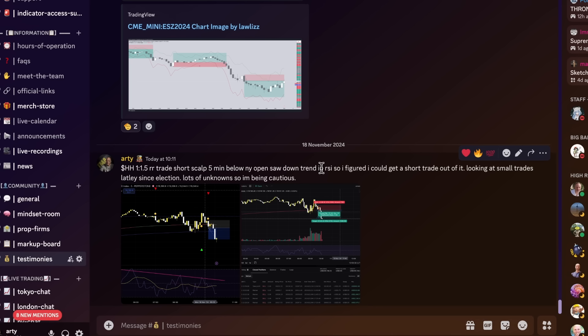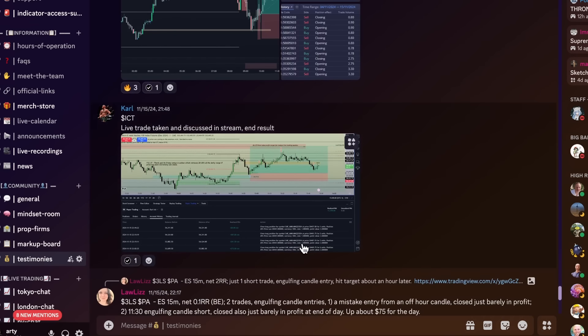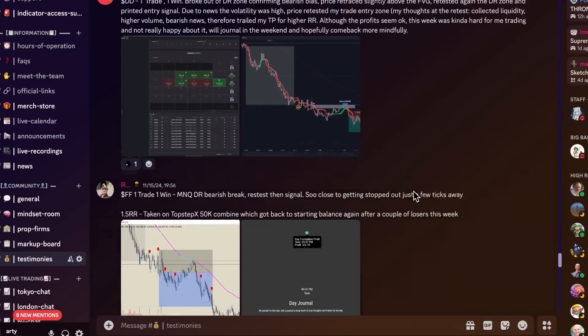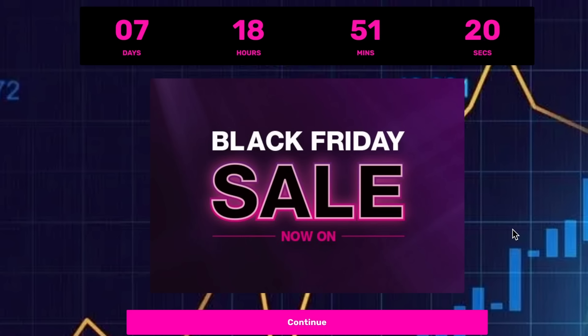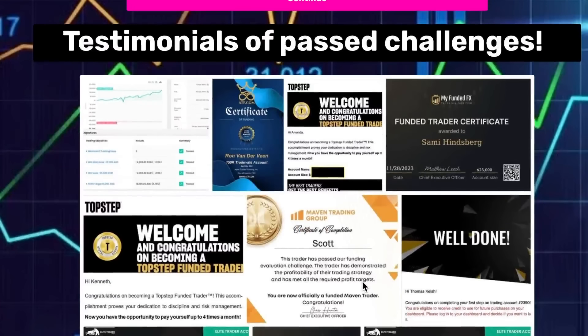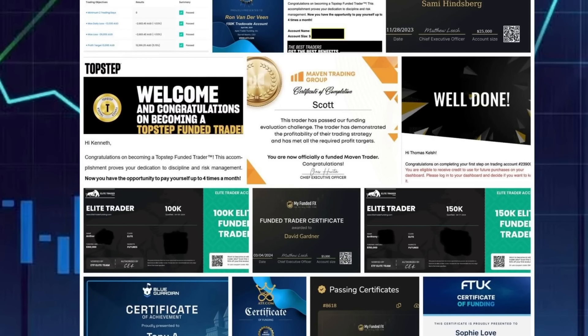If you guys want access to this happy trail indicator to trade exactly how I'm trading — the way thousands of other traders are trading — you can see in the testimonials every single day people are submitting winning trades using these strategies during strategy wars. You can copy exactly how they're trading, their exact trade analysis on every single trade. Right now we're running a Black Friday special, so click the first link in the description and click the image to get a deal with a chance for one-on-one coaching. Sorry if I'm a little low energy — still recuperating from the surgery. Thanks so much for watching and I'll see you guys in the next video.